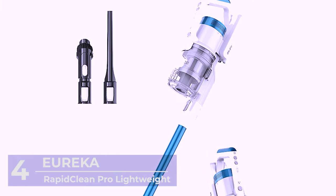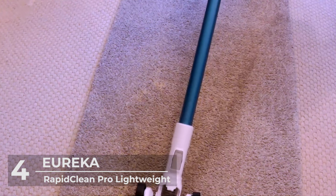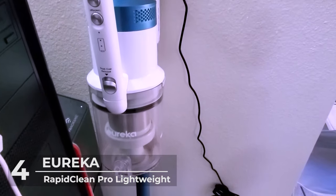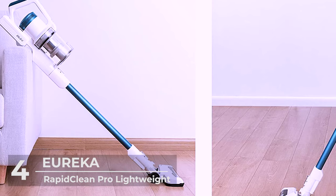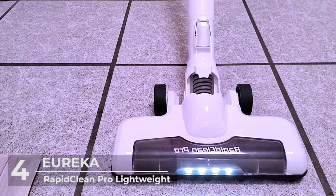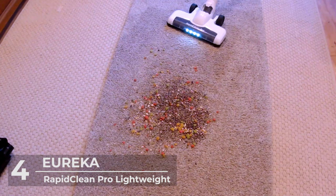Number 4: Eureka RapidClean Pro Lightweight. Number 4 on our list is the Eureka RapidClean. This is also lightweight, weighing just over 5 lbs. It's the perfect sweeper for carpet and rug surfaces, though you can also use it for hardwood floors. This hoover is designed with ease of use in mind. It's straightforward to handle — you can switch the control buttons between different power settings to suit your needs, so you never have to stop cleaning every time you need a separate power setting.